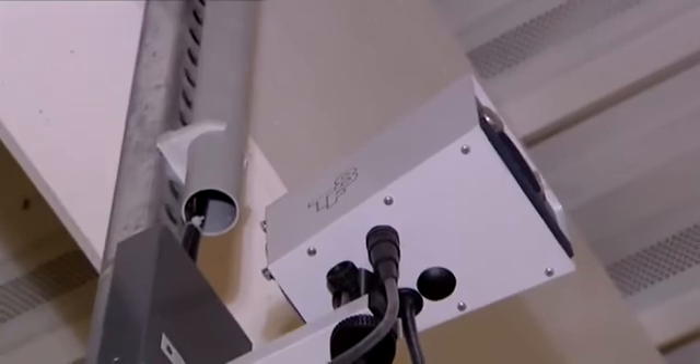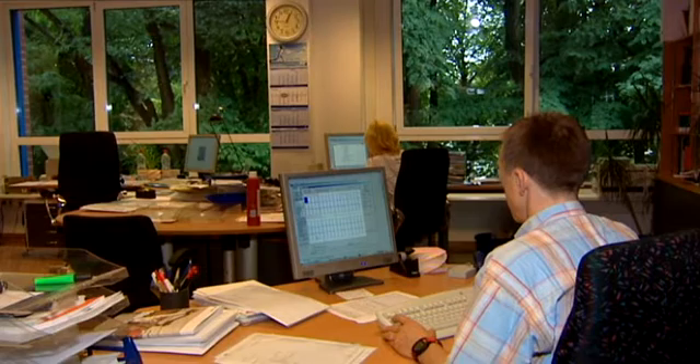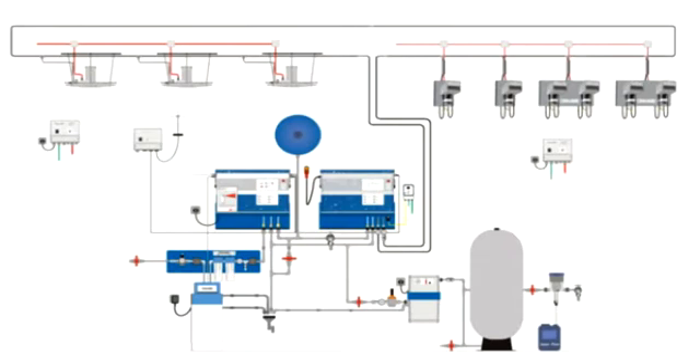The Drabe TurboFog range comprises five different types of atomizer which can be flexibly combined with one another to suit the desired spheres of application. All atomizers can be operated with just one single high-pressure circuit, which makes it quick and cheap to expand or upgrade the system.